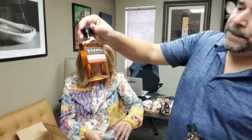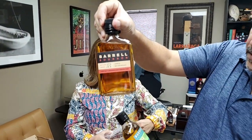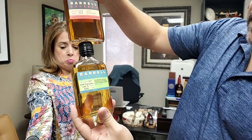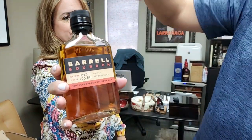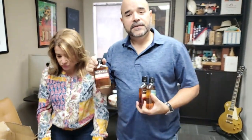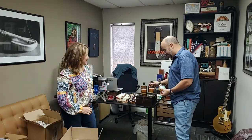This is Bourbon Barrel Batch 27. Everything they do is in limited batches. And this is Barrel Seagrass, which I've yet to have — it's a rye whiskey finished in rum barrels and brandy barrels, and this is Batch 28. I will be having fun tonight. I am a fanboy of Barrel. Let's get some glasses.